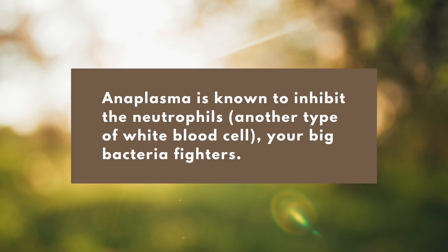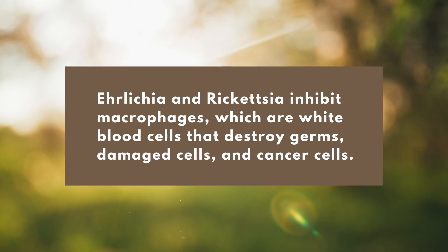Anaplasma is known to inhibit neutrophils — your big bacteria fighters — while Ehrlichia and Rickettsia inhibit macrophages. Different bugs basically hurt your immune system in different ways. If you know what bugs you have, we can be more specific with the type of immune support you're doing. That's why running good testing — not just for Lyme, but especially for Bartonella and Babesia, the most common, and also Anaplasma, Rickettsia, Mycoplasma, and viruses — makes a big difference in how you'll help your body recover.